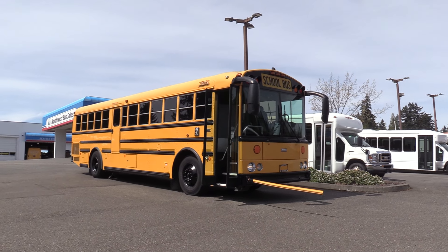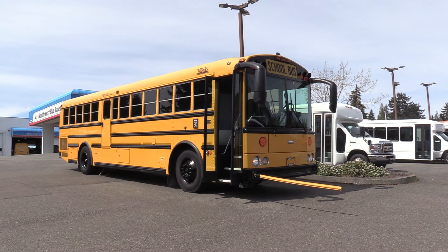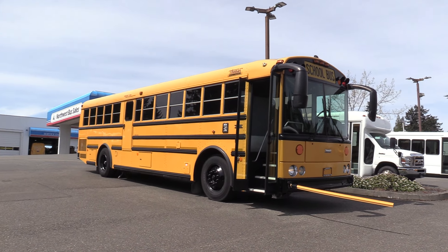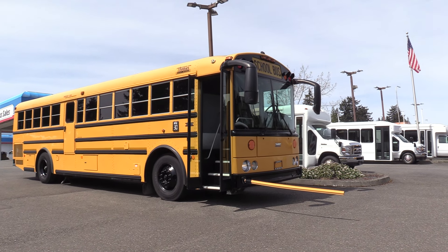Good afternoon, everyone. This is Lane with Northwest Bus Sales. Today I'm going to be showing you a 2010 Thomas HDX. This is a 13-row school bus — a sweetheart of a bus. We actually have a couple of these in stock, at least as of today.